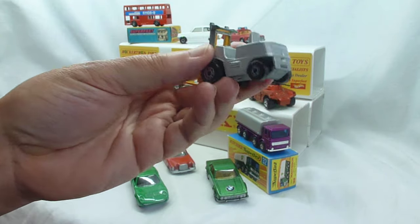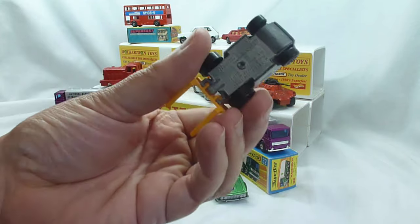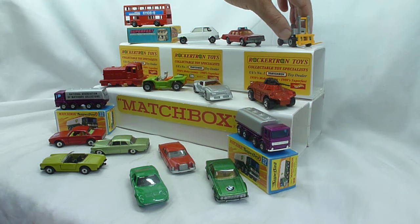The forklift truck here in silver — this is a later issue with the built-in steering wheel, so we're not going to class that as a pre-production; it's more of a colour trial. Again, a funky little colour in silver — why they produced it in silver, we don't know.